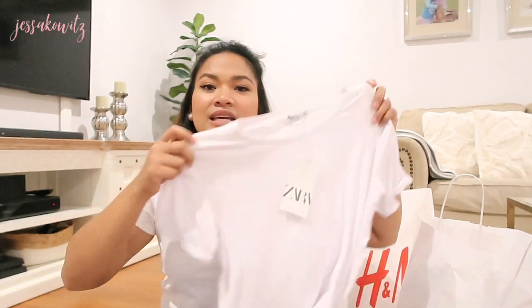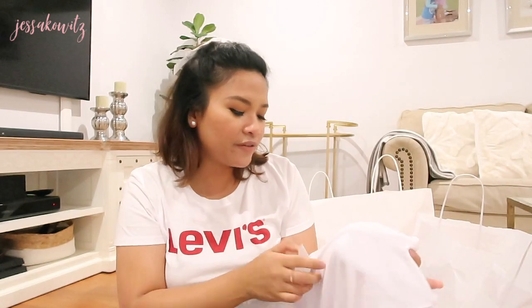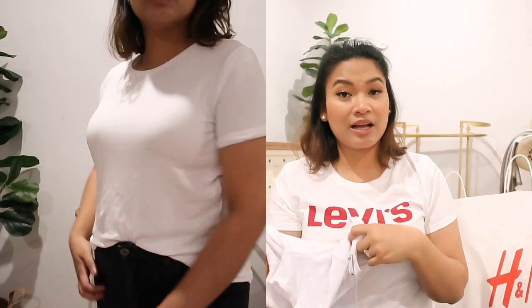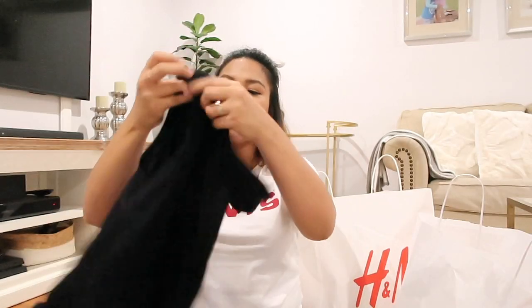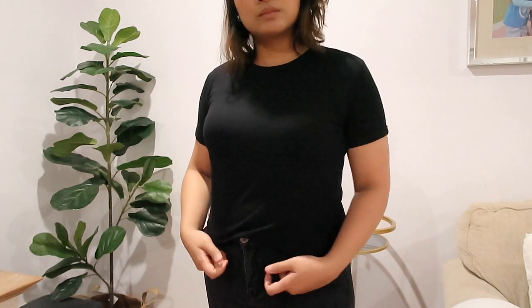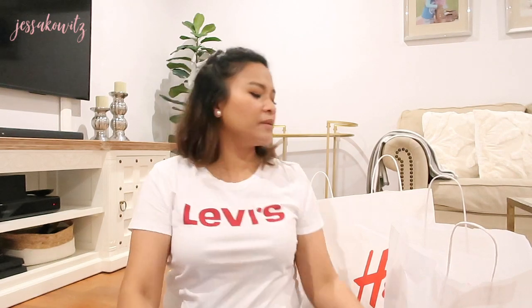The next one is from Zara. I've only gotten two things from there and they're actually basics — I'm in need of some basic tees at the moment. I got this crew neck tee for $15.95, and I'm going to insert a clip of me wearing it. I picked it up in black because I just love it so much. I really love the basics from Zara.